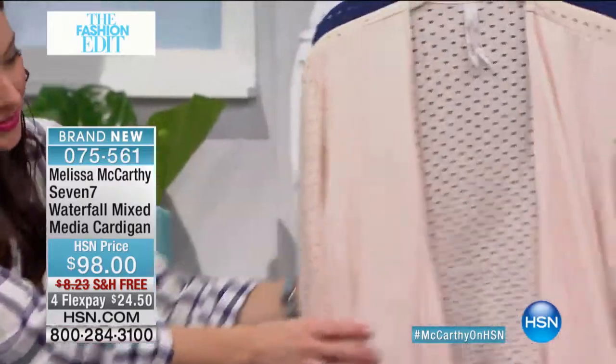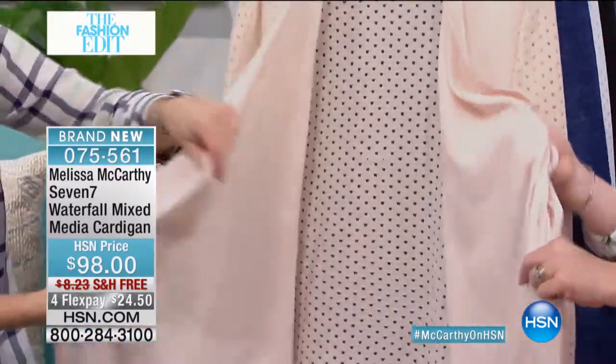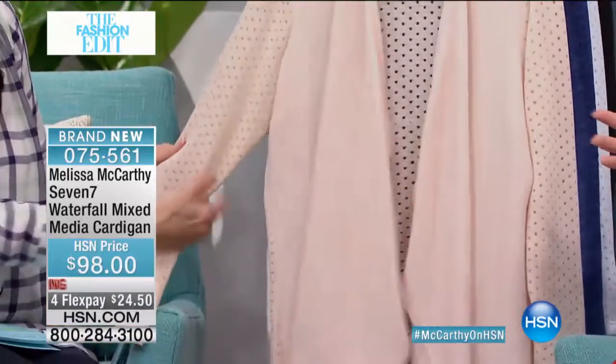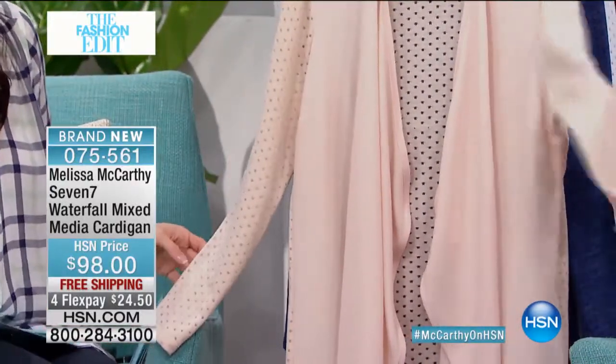Isn't that pretty? It has such a delicate look to it, but you really don't have to baby it because it's a great stretch — it's a really sturdy crepe. I always love to mix my textiles. I like the crepe mixed with the woven, or with the knit rather. It just seems more fun. It's so comfortable.